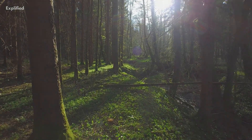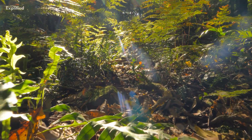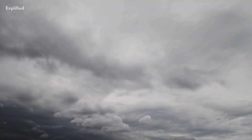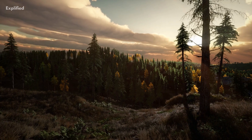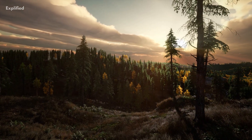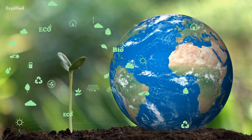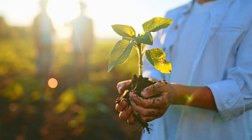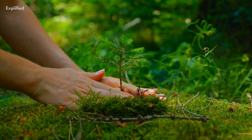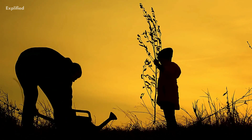In conclusion, trees play an essential role in mitigating climate change. From absorbing CO2 and other pollutants from the air to providing shade and reducing heat, trees are crucial to maintaining a healthy ecosystem. And while each tree may only remove a small amount of CO2, collectively they have a significant impact on the planet's carbon cycle. So let's all do our part to protect and plant more trees. Whether it's in our own backyards or through larger reforestation efforts, every tree counts in the fight against climate change.